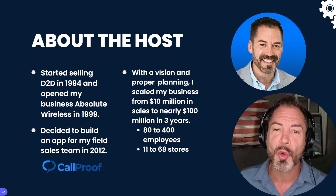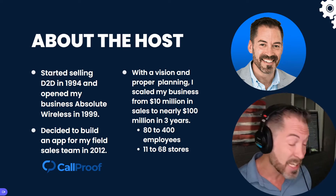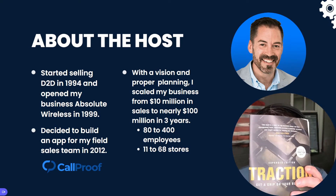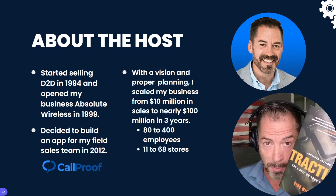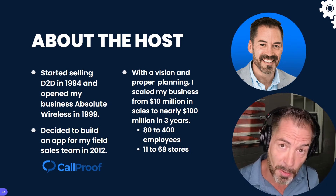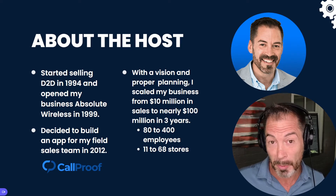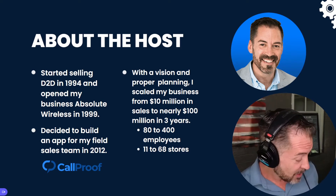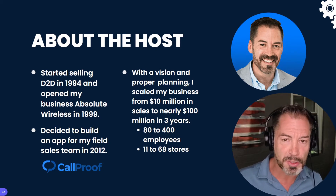Long story short, back in 2015 I was not loving life and not making a lot of money. I got engaged with this book — the Traction book — and I'm going to offer it to anybody who wants it, Call Proof client or not. I will send it to you at no charge. It changed my life. It helped me grow the business in a very impactful way. I had a vision to grow the company to 100 million in sales, save my marriage, and move to Costa Rica with my family — and I did all three of those things within three years because of that book.